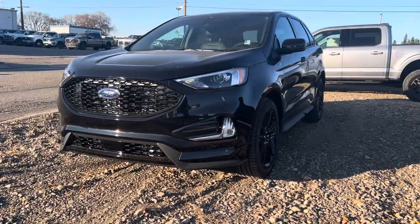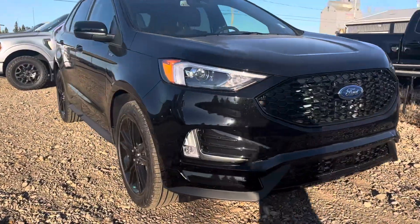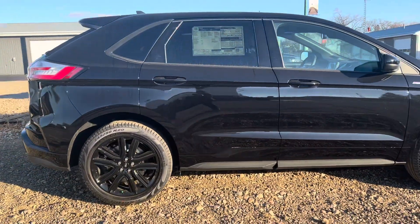Hey Bev, Marisa here from Country Ford in Wilkie. Here's a quick video for you on that 2024 Ford Edge ST Line that we have here. This is a fantastic option, so we're just going to make our way around so you can have a good look at it and see what it's all about.